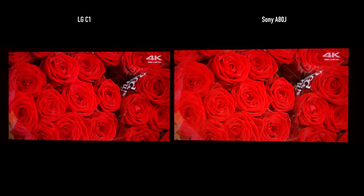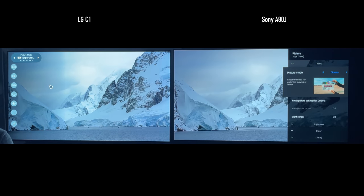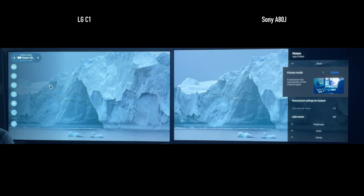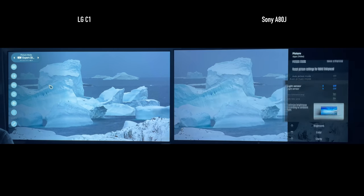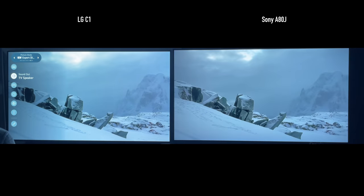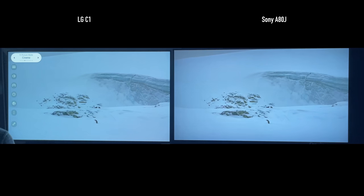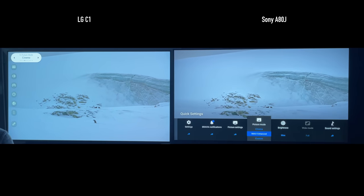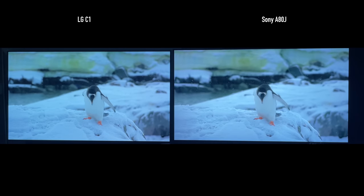Before I dive into the big details, let's talk about the basics. I think the LG C1's menu system is a little clunky — I definitely prefer Sony's menu system overall; there are more options and it's quicker to get into. For the remote, I like the Sony better. It's basic but smooth. I used to think the Magic Remote was cool, but I think LG needs to ditch it. The A80J is also way better than the C1 in terms of sound quality.